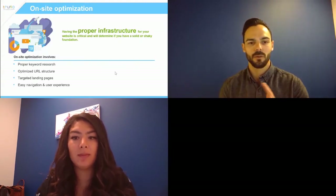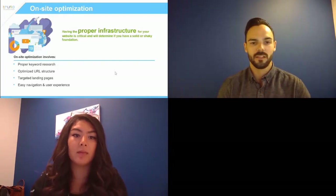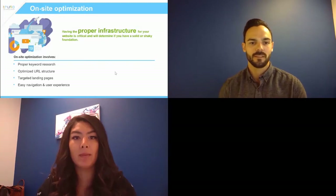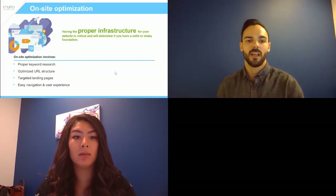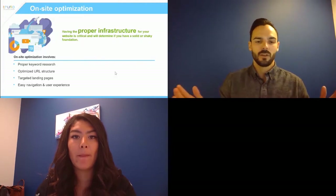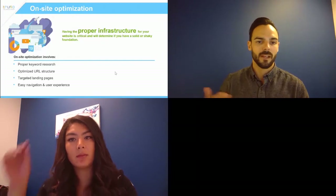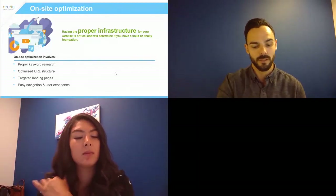Easy navigation and user experience. Make sure your page is easy to navigate because Google does monitor users on your site. They know how long it took a user to get through to the quote page. If the experience is poor, Google will stop serving your website up in search results.